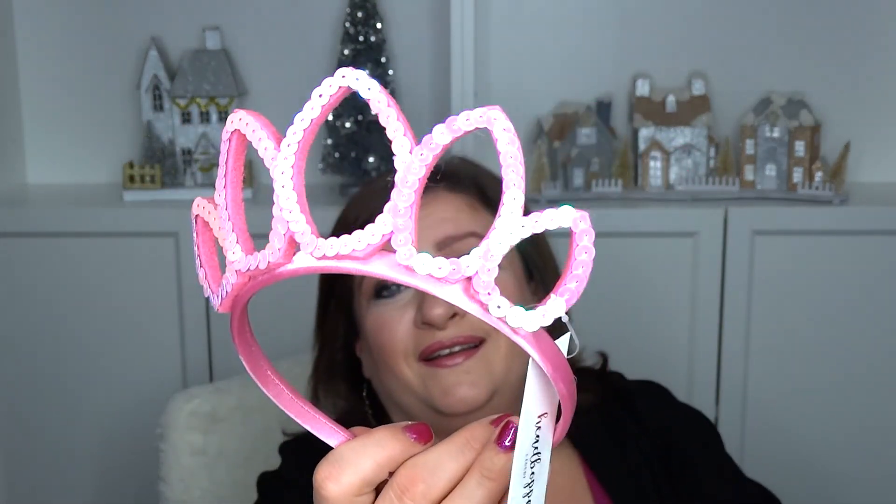This one is not for me — it's for my little niece. I thought this was so adorable, and for a dollar. She's a little princess of the family, so this was appropriate and I could not not take it for her.